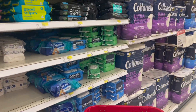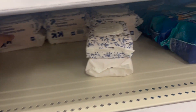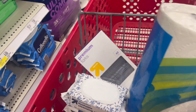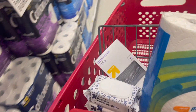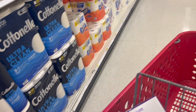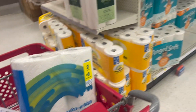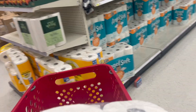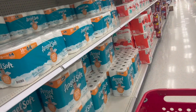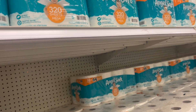I usually get these little wipes for the kids because they're easier for them when they have to go number two. It's easier for them to wipe themselves with the wipes rather than tissue. So I just need to find a toilet paper brand that I'm okay with paying what they're asking for, because like I said it's just going to get flushed down the toilet anyway. Maybe we'll go with Angel Soft today.